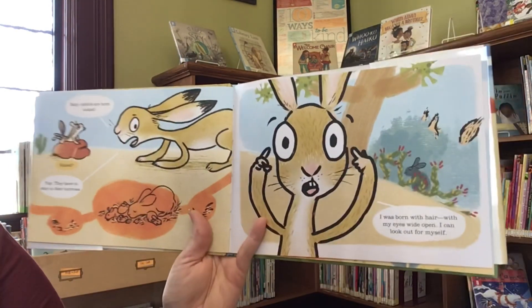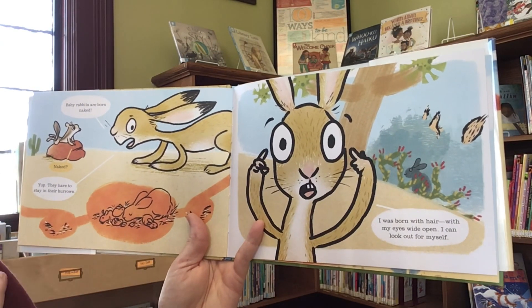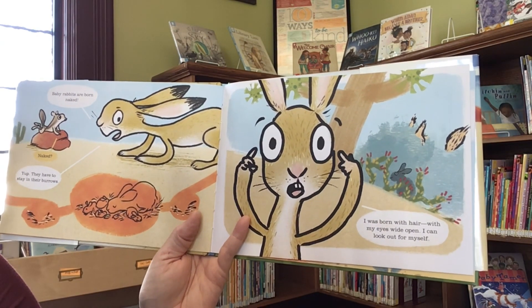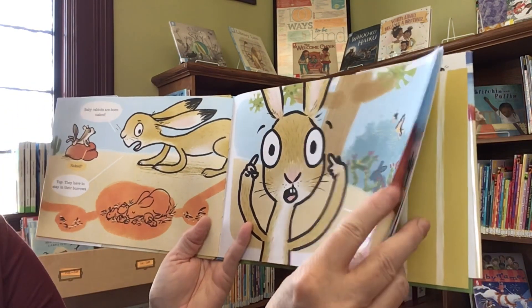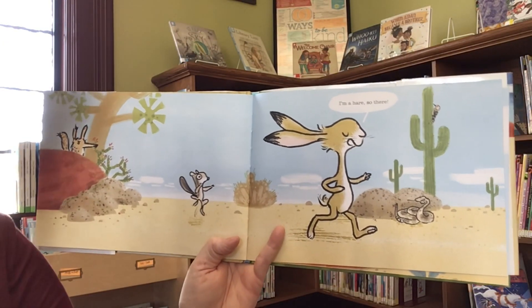Baby rabbits are born naked. Naked? Yep. They have to stay in their burrows. I was born with hair. With my eyes wide open, I can look out for myself. I'm a hare. So there.